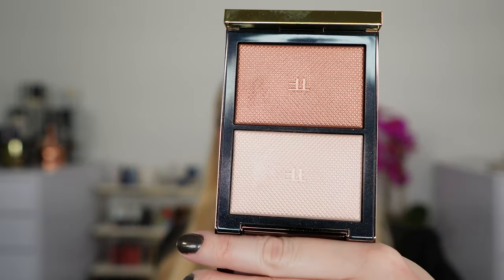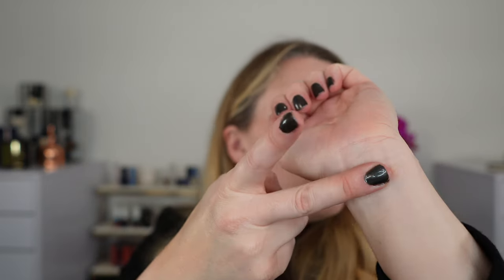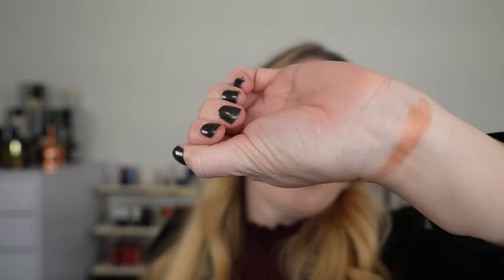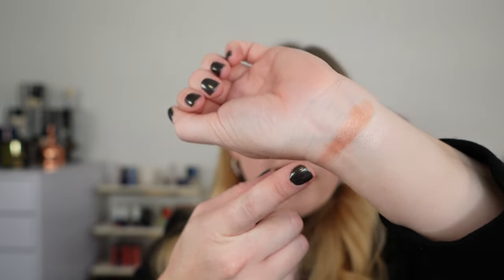The Tom Ford Shade and Illuminate Highlighting Duo in Peach Light: we used the coppery shade on the cheeks on top of the blush and the lighter shade on the inner corner and highlight portion. I could definitely use that coppery shade as a shimmery blush, but it's this light shade — a really soft peachy pink — that I really love. These retail for $90 and are available at boutiques right now, with stores coming soon.